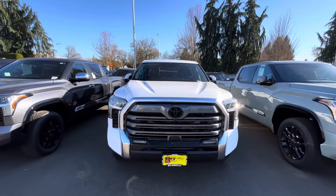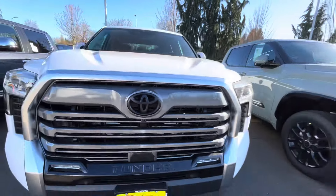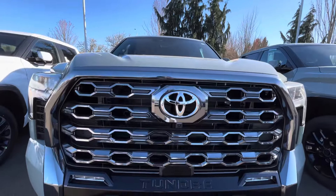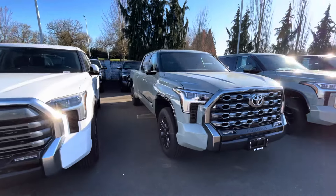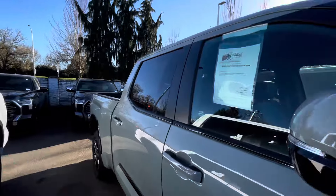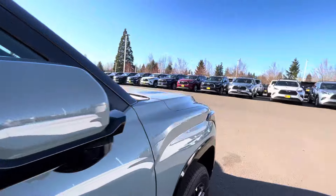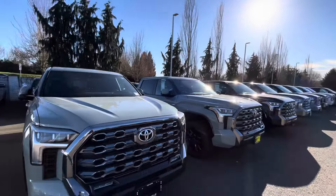I kind of like this grill here — it's even got a little camera in it. At this price point, anything over $70,000 you're going to get a 360 camera. Here's another Lunar Rock — I like the Lunar Rock. Almost five thousand dollars off this one: $4,893 off, so seven dollars away from a five thousand dollar discount.